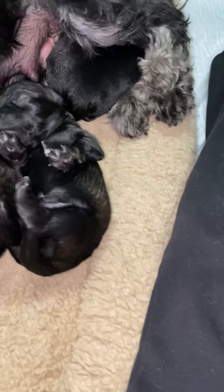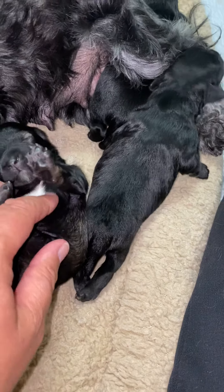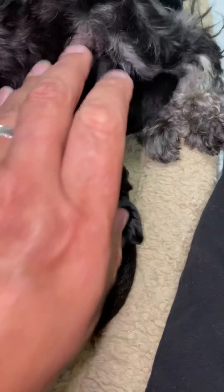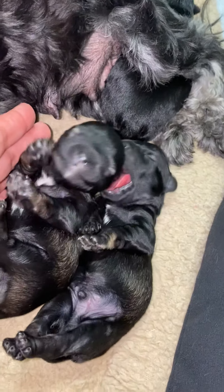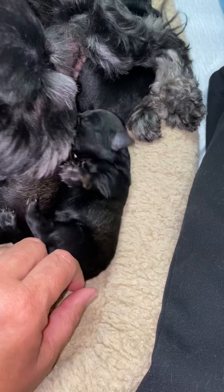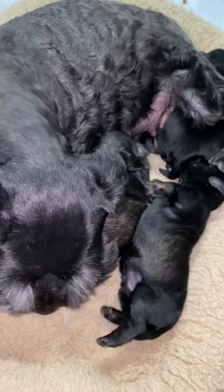Can I see the two boys side by side? This is Mater and this is Lightning McQueen — you see the difference in the white on their chests. Mater has the bigger white patch; Lightning has the smaller white patch on his chest. They're nearly identical in size, all three puppies — they're within an ounce of each other. So it's a very consistent litter for size.